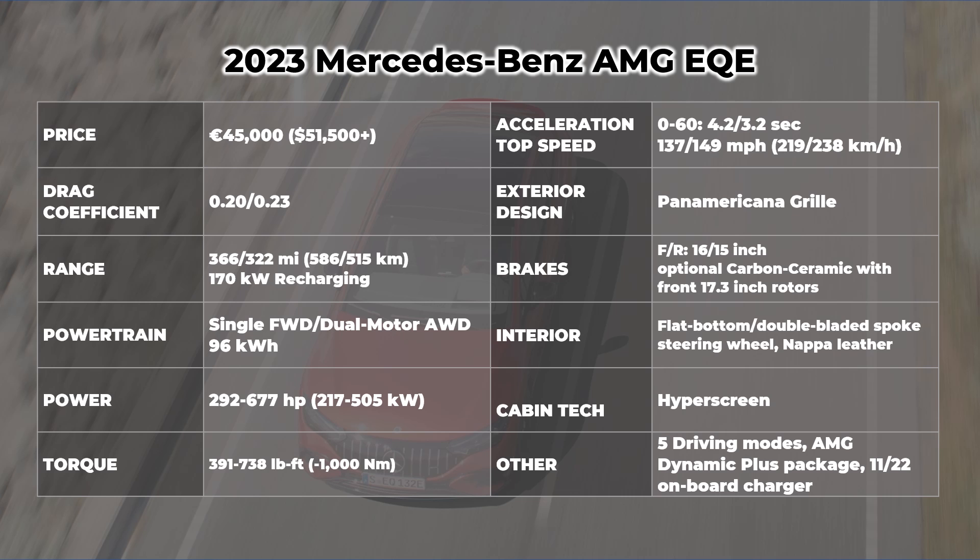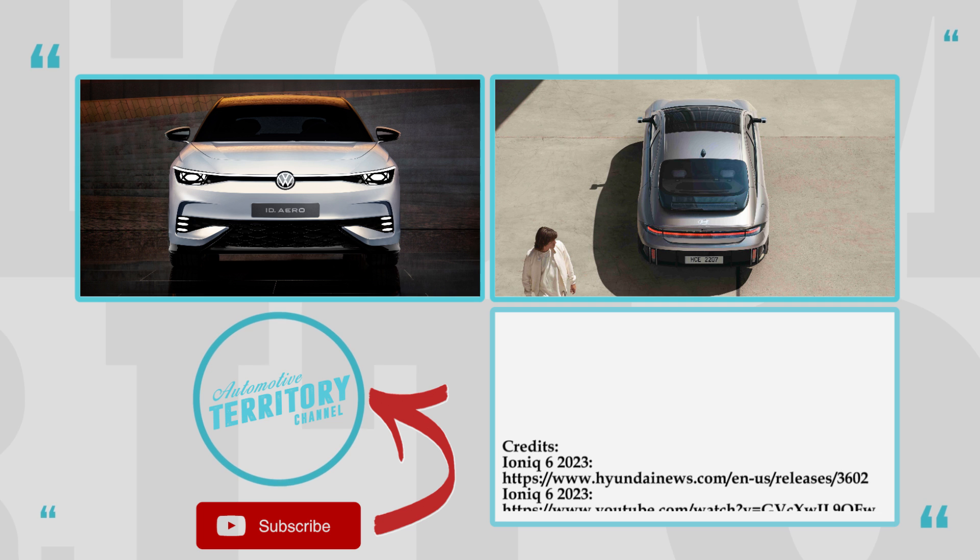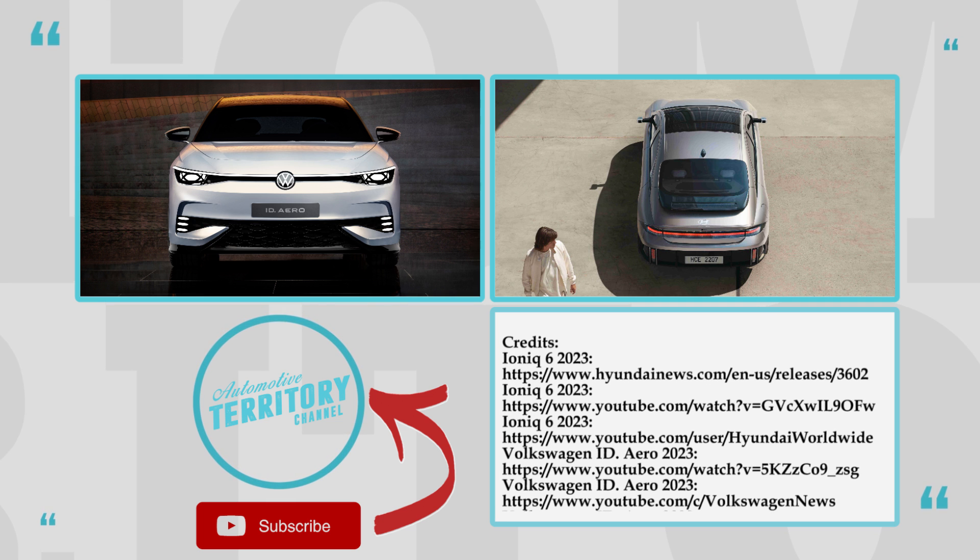How do you like this new trend in automotive design? Would you trade aerodynamics for sharper looks? Join the discussion in the comment section below.